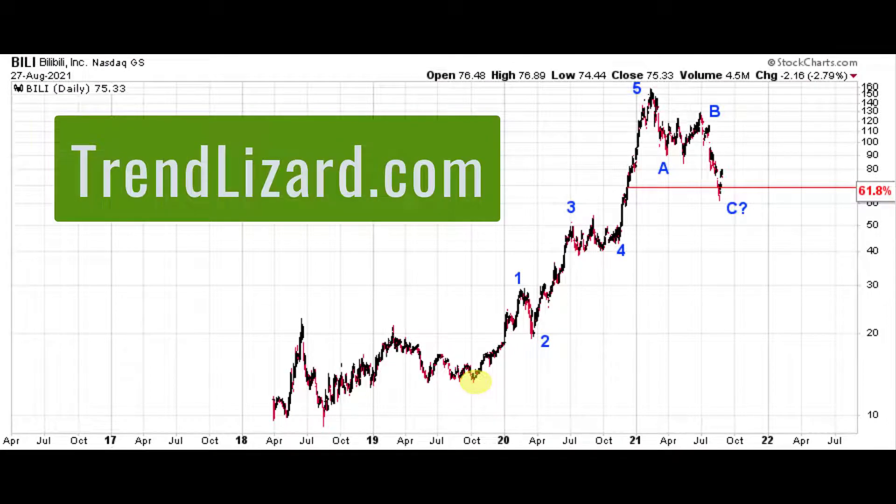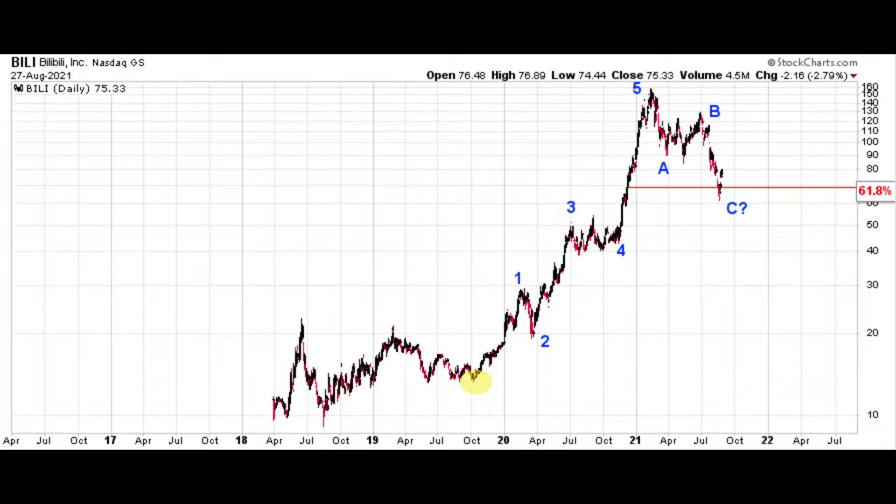Hey, Lynn. Good evening. This is Ryan from trendlizard.com. I took a look at a stock for you last week. You sent me a couple more to look at tonight. I'm going to do that now. I'm going to take a look at BILI, B-I-L-I, as well as Taiwan Semiconductor, TSM. I think that one I have looked at before. I've never looked at BILI before. Let's go ahead and do so now.